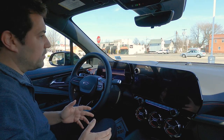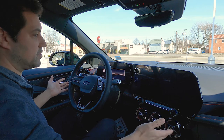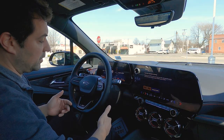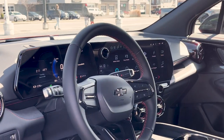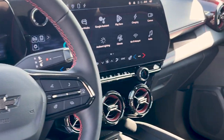So the first time I got in this vehicle, the very first thing I noticed besides how massive these screens are is: how do I turn it on? I didn't see a power button. It turns out all you have to do is put your foot on the brake and we're rolling. The vehicle's on — honestly I don't hear anything. It is an electric vehicle, I guess I shouldn't be too surprised.